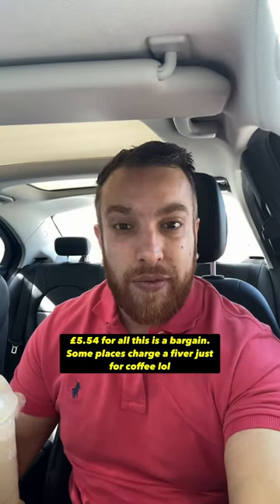The drive-thru is really convenient, and a lot of places will charge you four or five quid just for a coffee. But here you get the coffee and all the food for £5.54. Good quality, convenient — I think that's an absolute bargain to be honest.